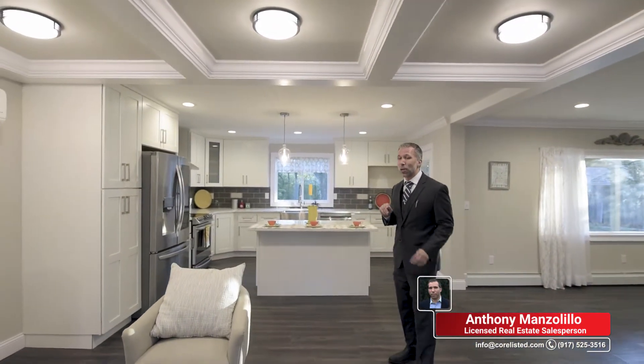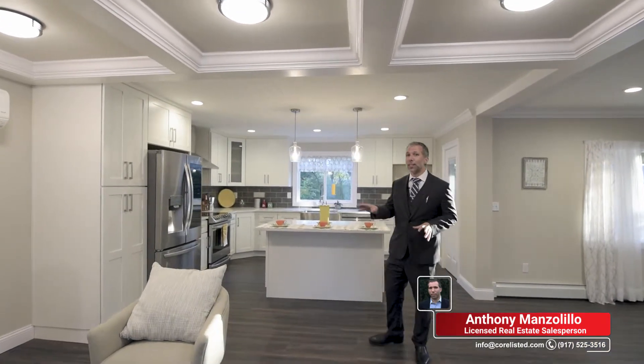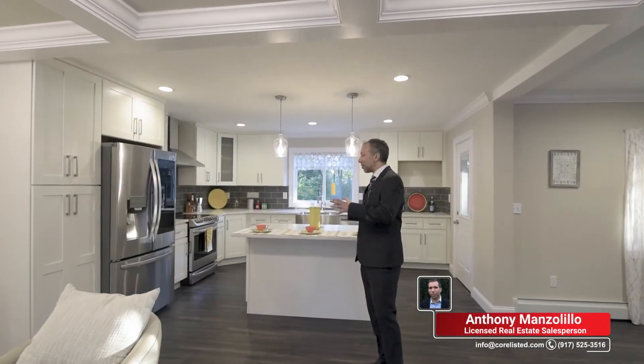Welcome. This big, beautiful home has it all. Everything is professionally done from the wood floors to the crown molding, even these gorgeous ceiling accents. Right now we're in the living room, and check out this magazine style kitchen.